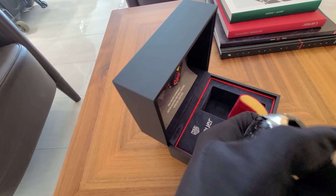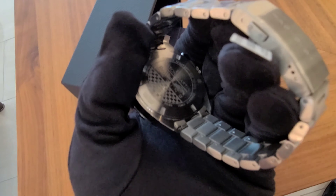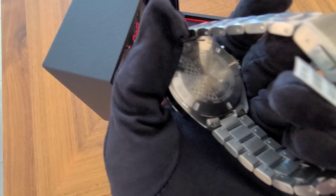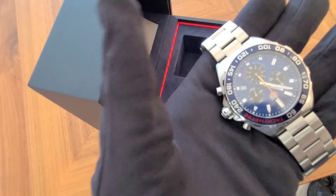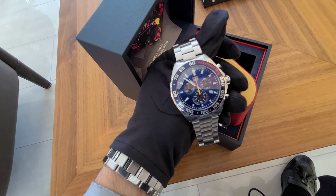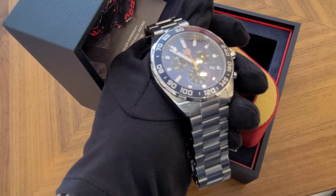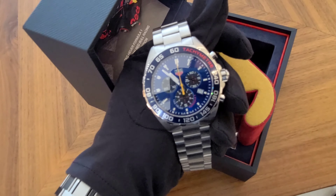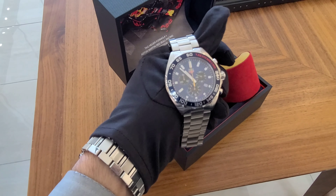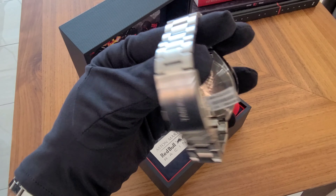Looking at the back, you can see right here it says Special Edition Aston Martin Racing. There's not much more to say — it's 43 millimeters, $1,700, not that expensive. You have a chronograph, blue and red, stainless steel, quartz movement. It comes with a two-year warranty, and remember we do free shipping everywhere here in the US.